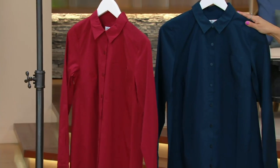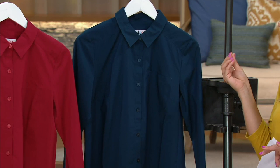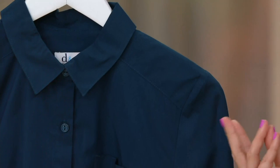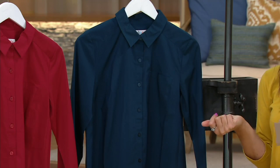Then we have the mallard blue, available in extra extra small through 1X. It's a really pretty blue with a slight bluish-green undertone and just a hint of gray — a gorgeous, saturated blue. The buttons are dyed to match on both shirts: blue buttons on the mallard blue and Claret red buttons on the Claret red shirt.